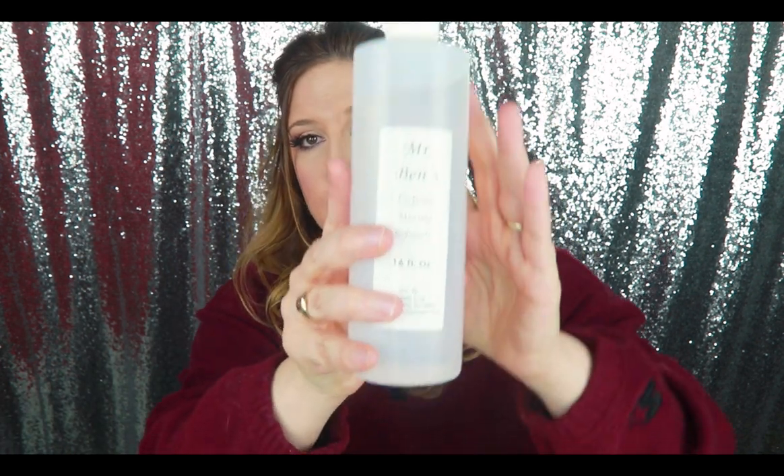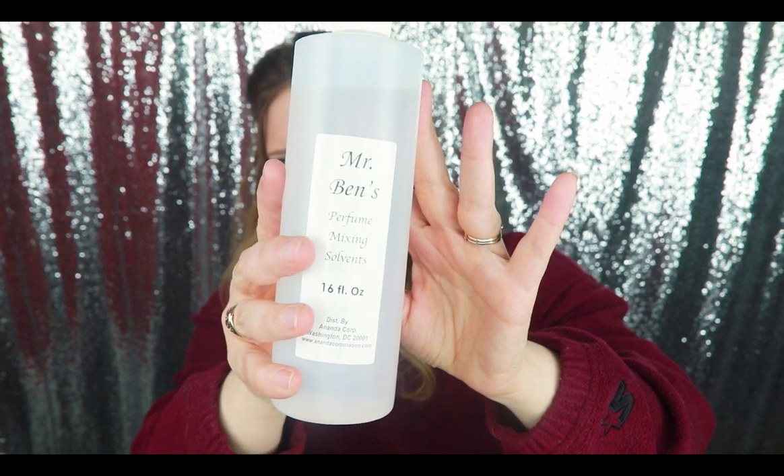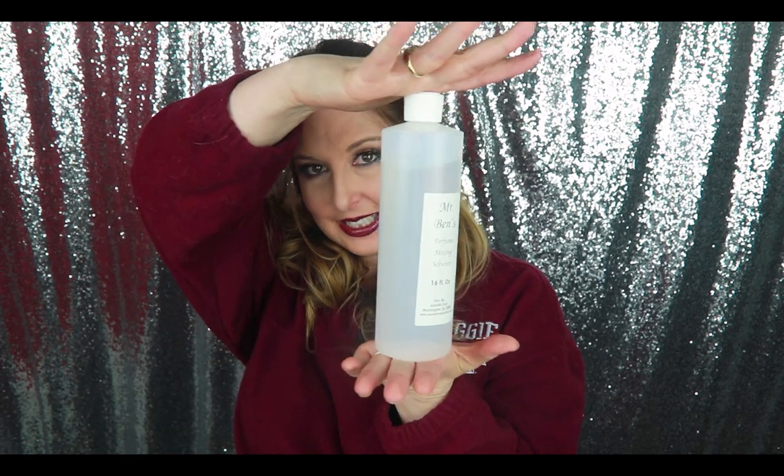What do you dilute it with? You can order from the same places I just told you about. You can order something called Mr. Ben's Perfume Dilutant. This is 16 ounces and I paid $12 for it. 16 ounces would go a really long way. I mean, can you imagine — you buy your perfume in a bottle this big.